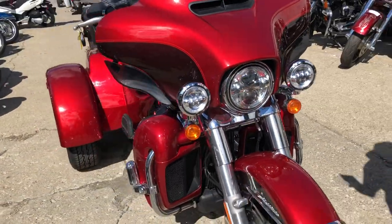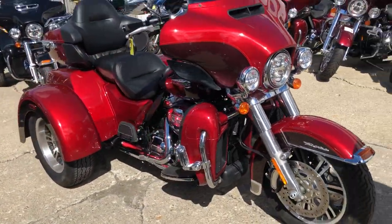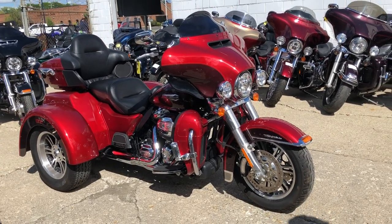Includes a 90-day warranty on this 2018 Tri Glide. Give us a call at 810-648-9500.